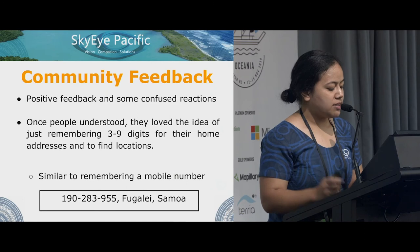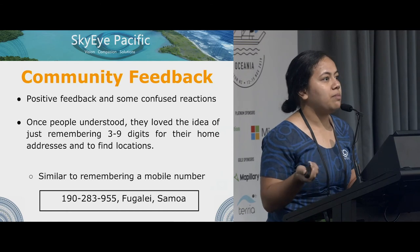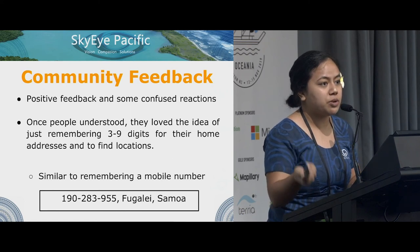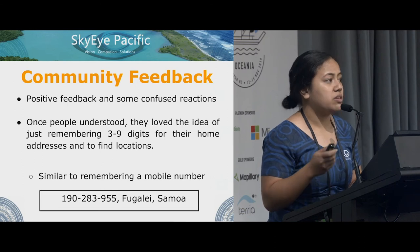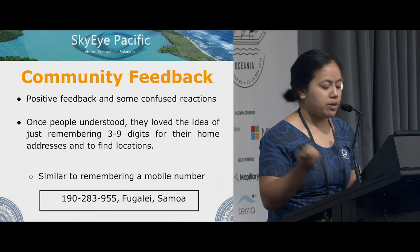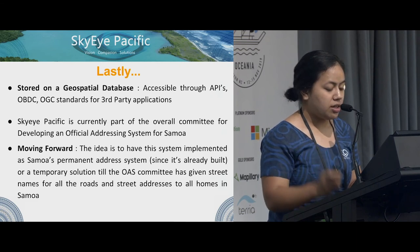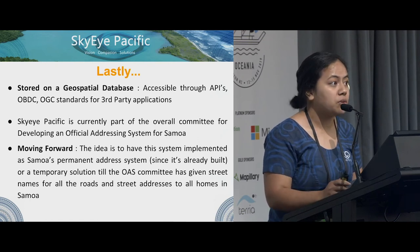Since it's been announced and integrated into the Mawa platform in August this year, it has been well received from the public. We received positive feedback and also some confused reactions — people asked what an ALA number is and how it works. Once people understood, they loved the idea of just remembering three to nine digits for their home address, similar to remembering a phone number. It's stored on a geospatial database and is accessible through APIs, OGC standards for any third-party applications.